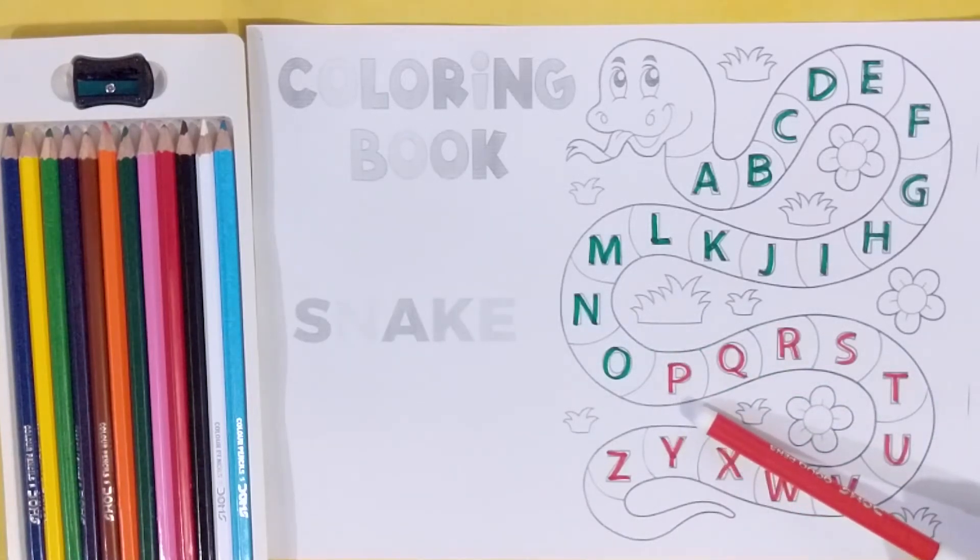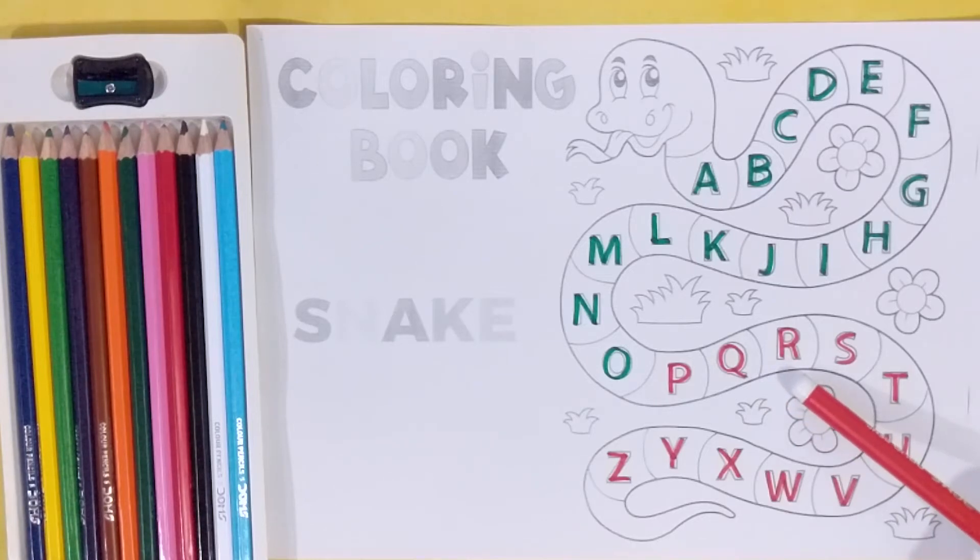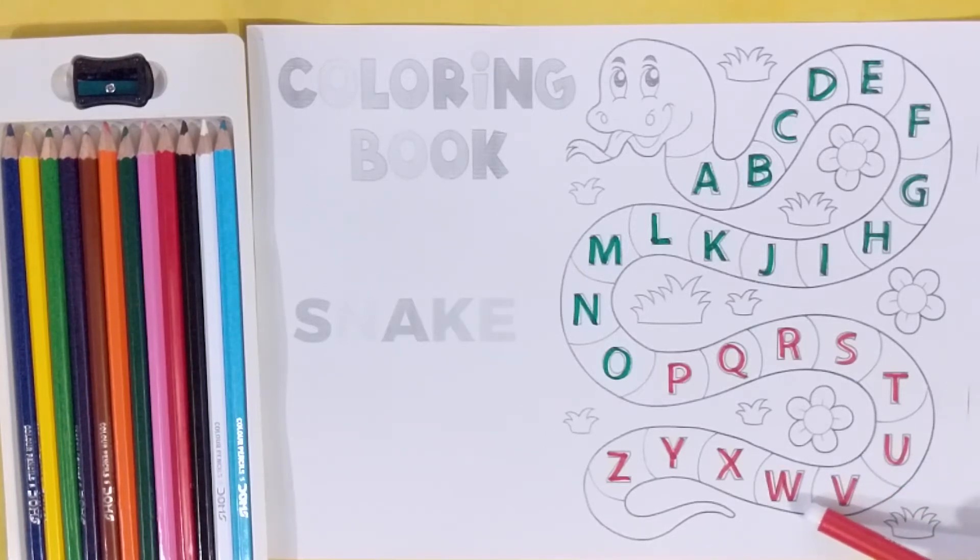P, P for potato. Q, Q for queen. R, R for red. S, S for sweet. T, T for teacher. U, U for umbrella. V, V for vanilla. W, W for water.